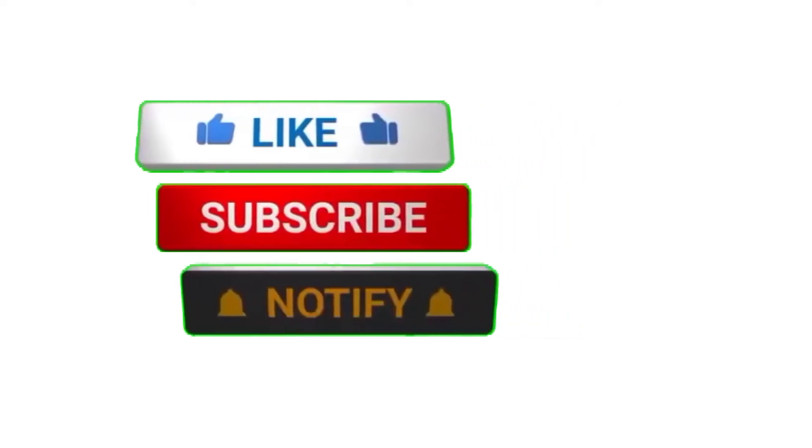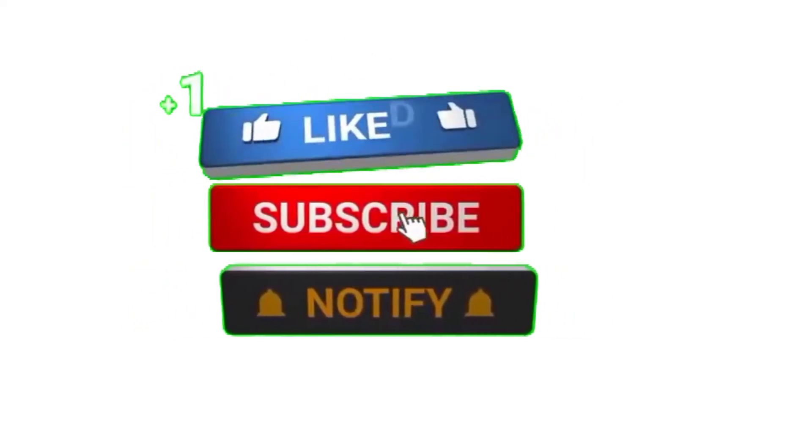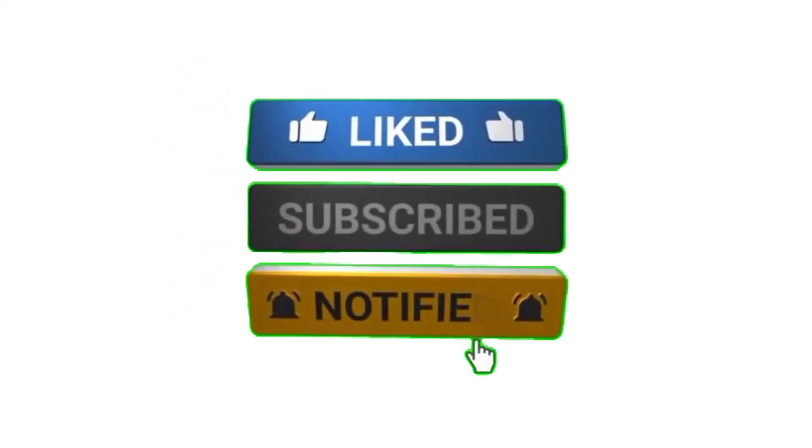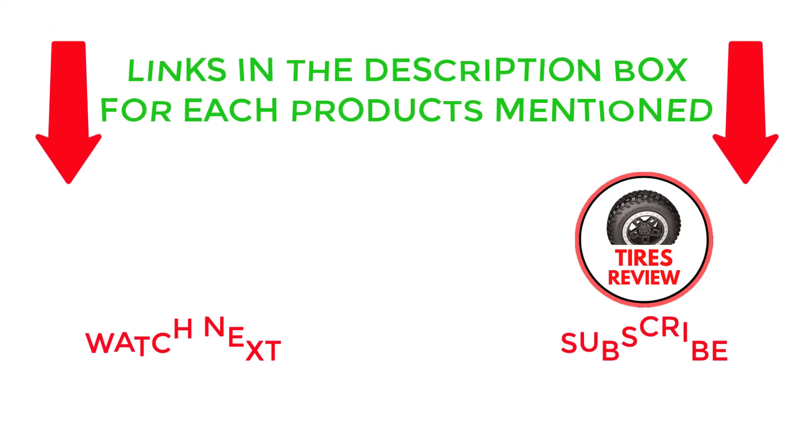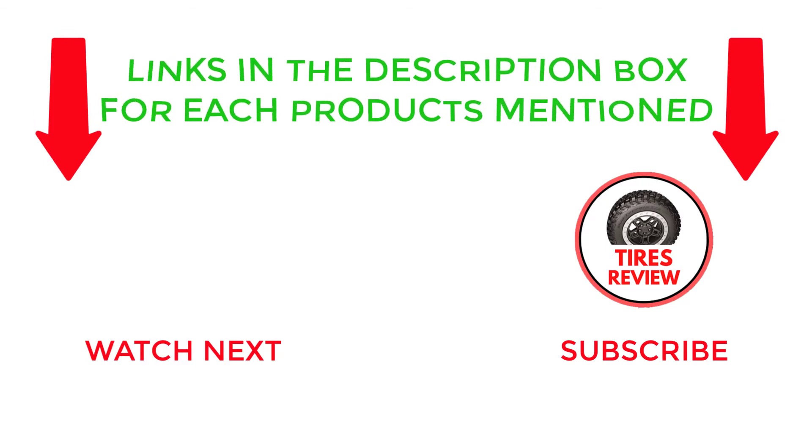That's all from my end. If you found this video helpful, please give it a thumbs up, subscribe to my channel, and hit the bell notification. If you need more information or want to know product prices, check out my description. Or if you have any questions, please leave a comment below. I post new videos every day, so be sure to check back often. Thanks for watching and see you next time.